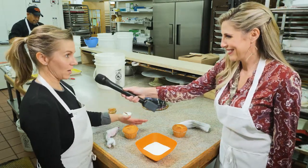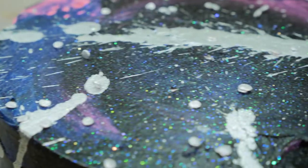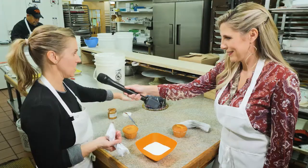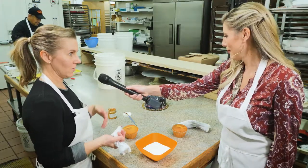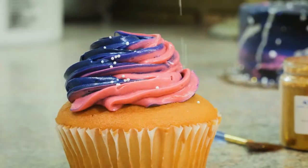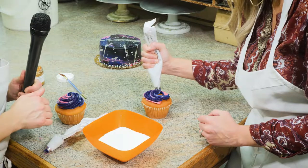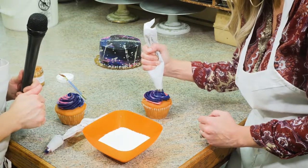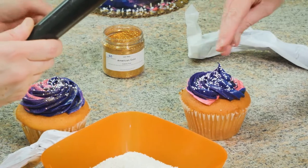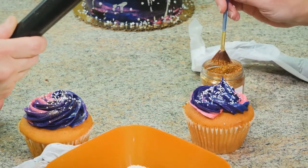We're gonna be doing galaxy cupcakes to match this cake, so we have to pick up our pastry bags that are swirled with the colors pink, black, and blue, and we're gonna swirl away from outside in. Great! Then garnish with some non-pareils and just sprinkles of glitter.